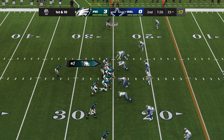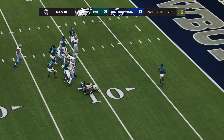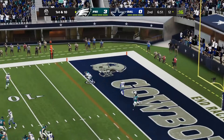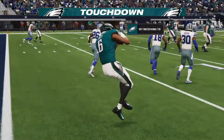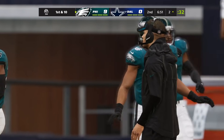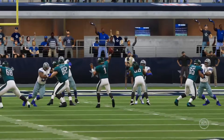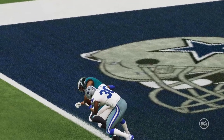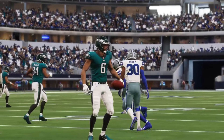Cowboys come up dry on the next possession as well, and Sanders has the Eagles rolling. This carry and the one before it result in 30 quick yards, and Devonta Smith looks like he gets into the end zone — Madden says he did. But we're looking at nine, about to be ten nothing Philadelphia early in the second quarter. That is not good for Dallas. Looking at his feet — he did not get in.